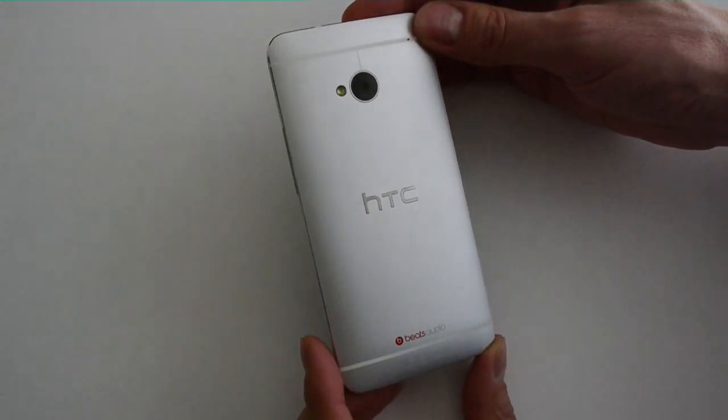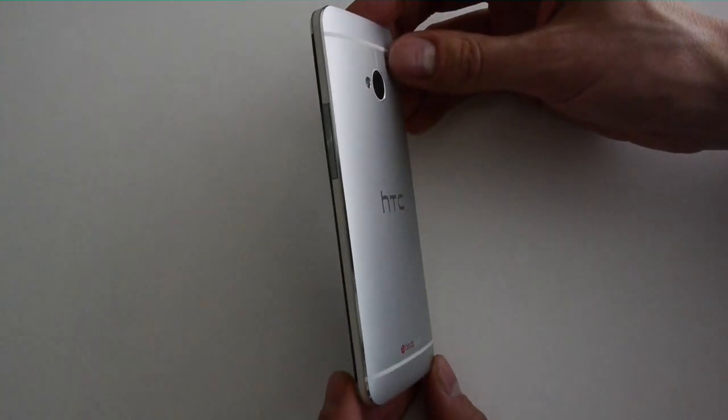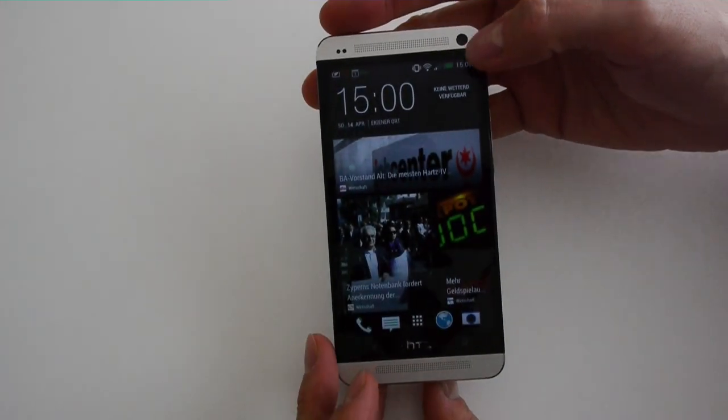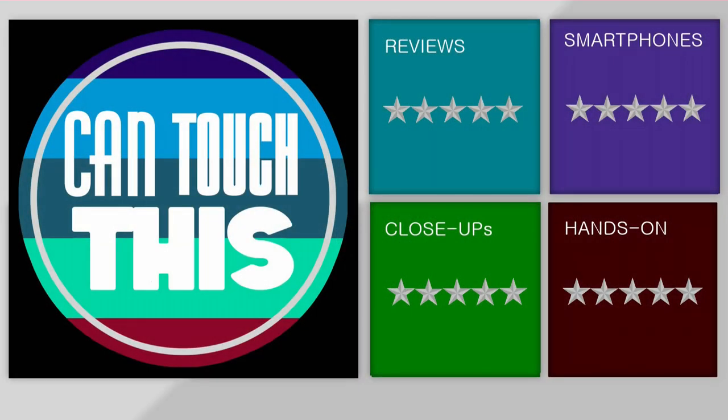The question is no longer whether the iPhone is better than the Galaxy S3, but whether the HTC One or the Galaxy S4 is the best smartphone. What will be your choice? Thanks for watching. Post your comments and subscribe to our channel if you liked it. Bye bye!